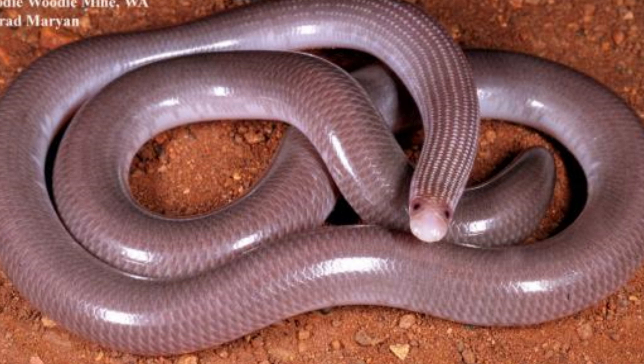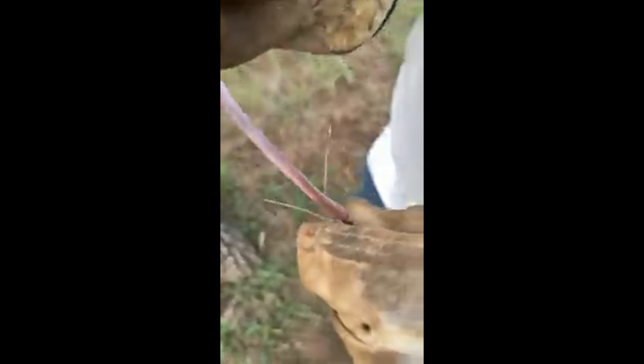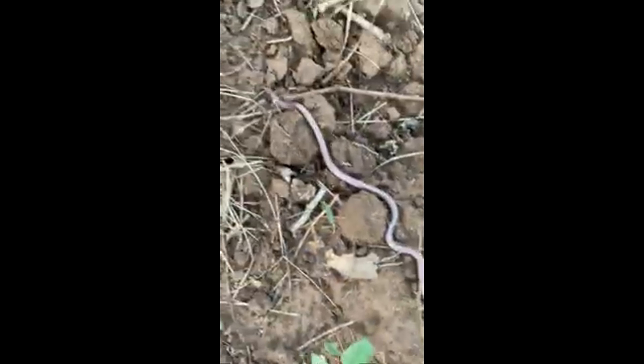They use their acute sense of smell to locate prey and their small, specialized teeth to grasp and swallow it. These snakes play a vital role in controlling insect populations, particularly in areas where ants and termites are abundant. Despite their small size and secretive nature, they are an important part of the ecosystem.